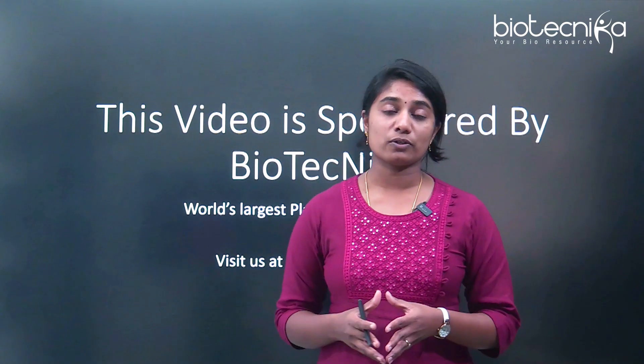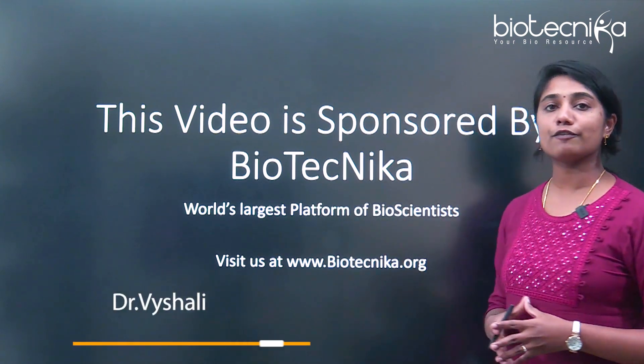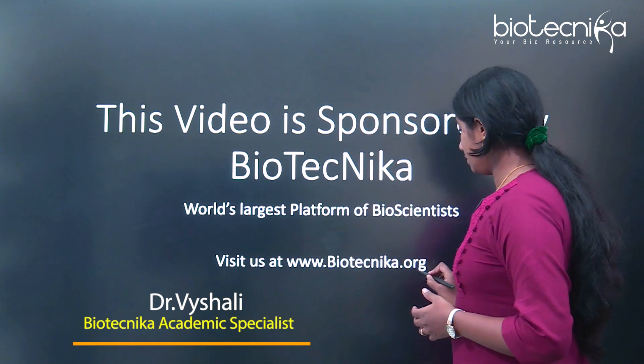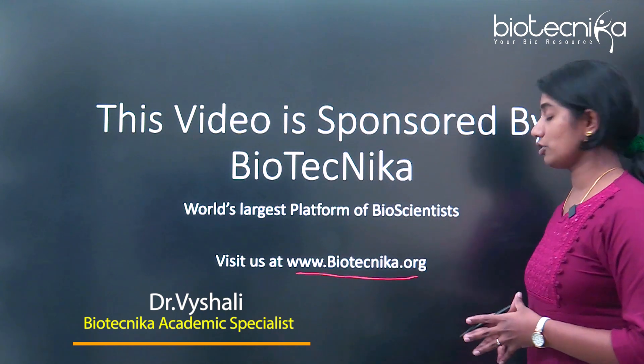This video is sponsored by Biotechnica. Biotechnica is the world's largest platform of bioscientists. You can know more about Biotechnica from www.biotechnica.org.